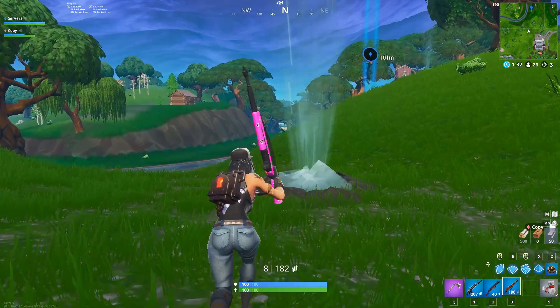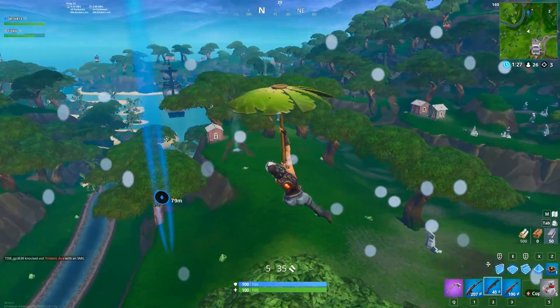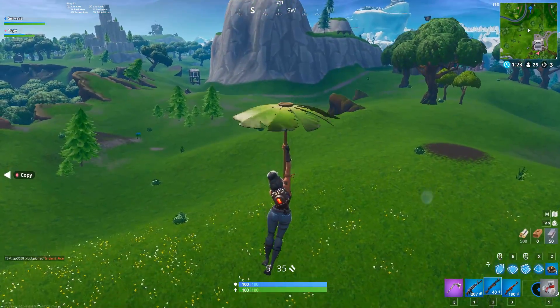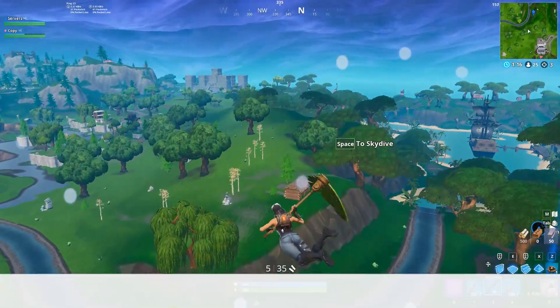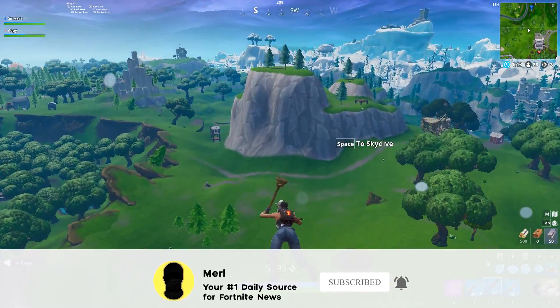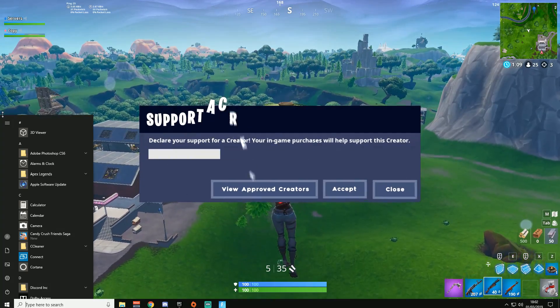Hey guys, Mil here and welcome back to another daily Fortnite news rewind. Today we've got a lot to talk about: the X Marks the Spot event seems to be coming to Fortnite, there's a chance the Loot skin could have a secret style to be unlocked soon, and a lot of new information regarding the Iconic skin. If you enjoy, feel free to drop a like and subscribe for daily Fortnite news, which is never ever clickbait.